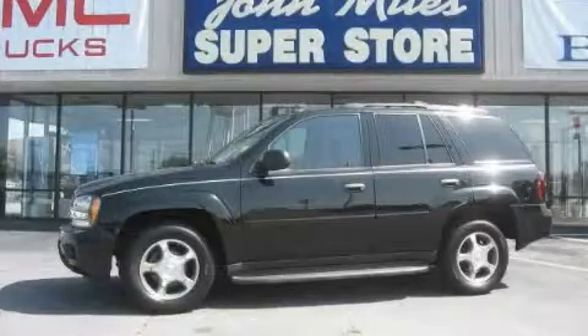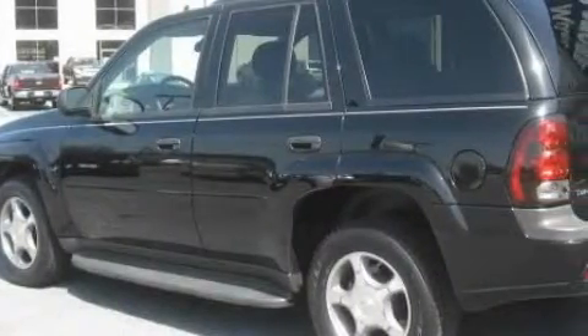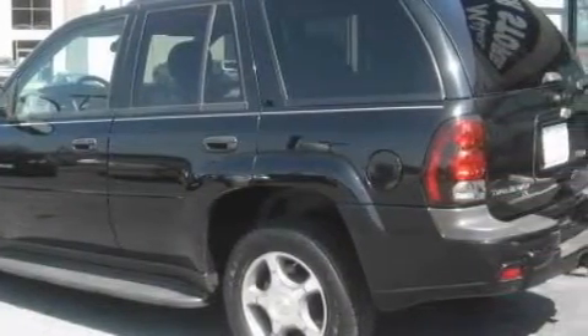This is a 2007 Chevrolet Trailblazer for when safety, size, and space are of importance. It has a 4.2-liter six-cylinder engine and a four-speed automatic transmission.